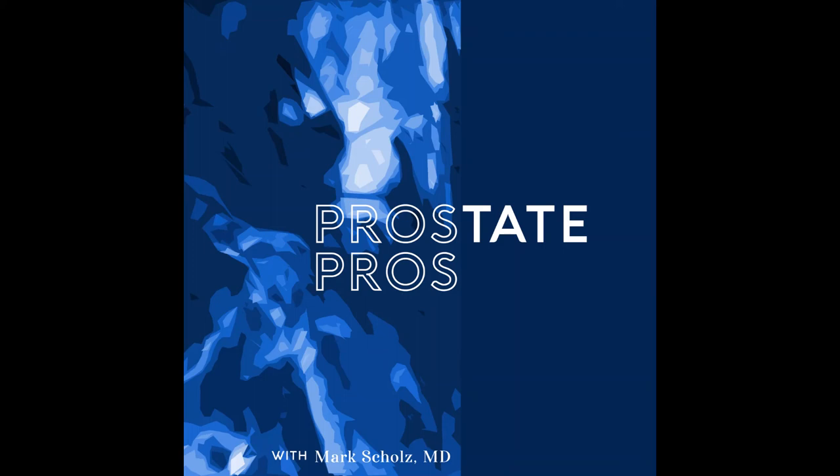Thank you for the perspective, Dr. Scholz. If you're curious about learning more, there are professionals called genetic counselors that you can talk to about your questions. If this topic is interesting to you, make sure you watch the Mid-Year PCRI Conference, available at PCRI.org. As always, email us questions to podcast@prostateoncology.com and help us out by rating, reviewing, and subscribing on Apple Podcasts.